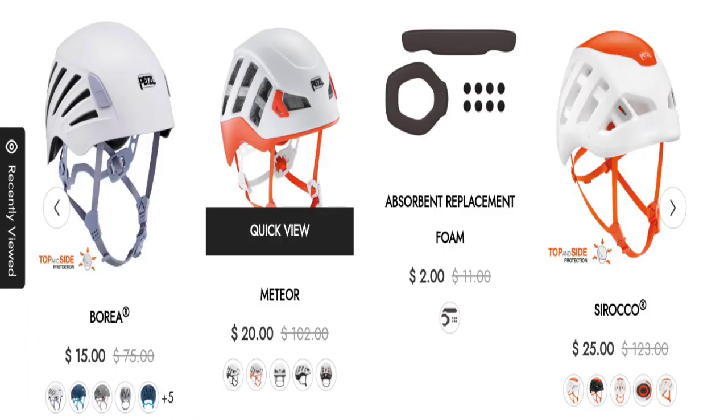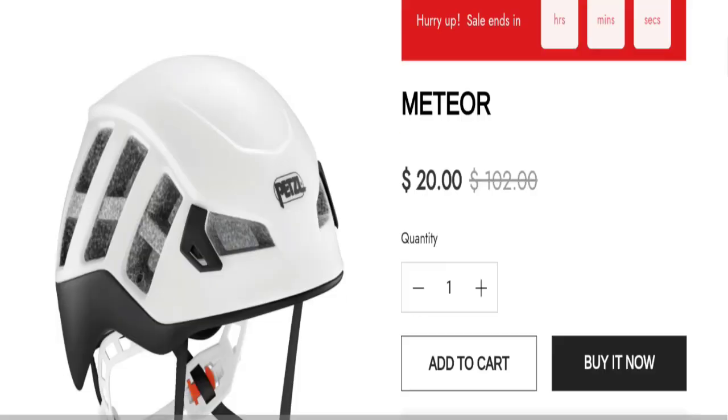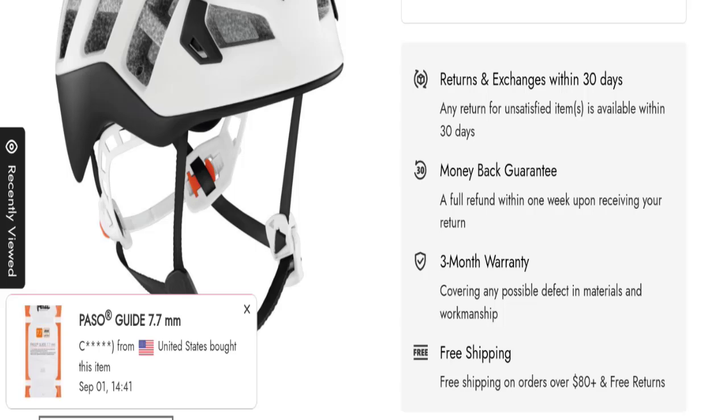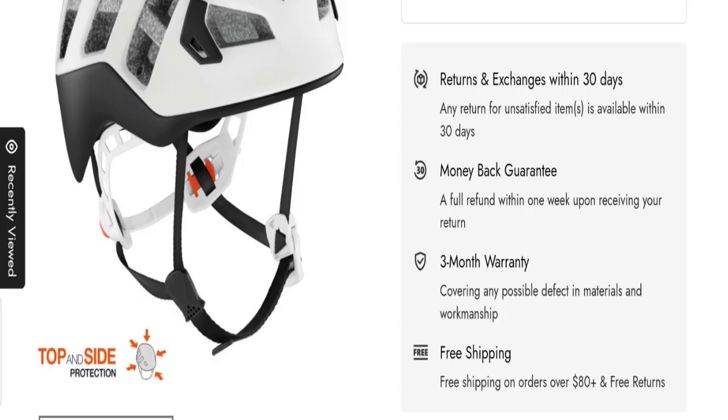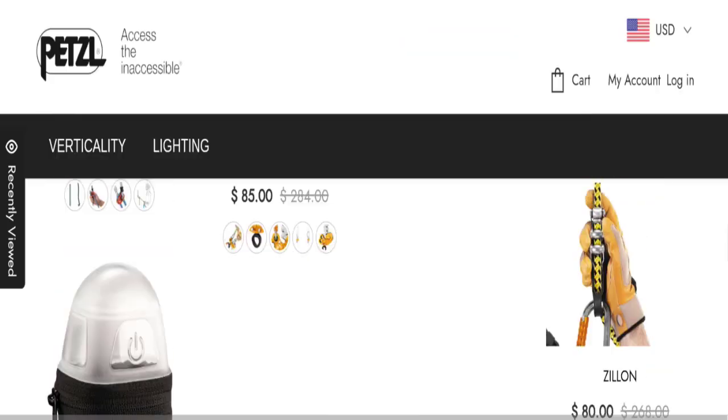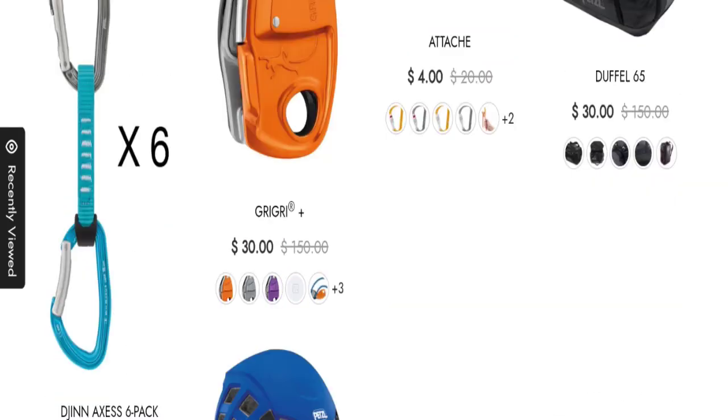Next we will talk about the return and refund policy. Click here on any product for return details. As you can see, a 30-day return policy is mentioned. If you have any issues regarding return or refund, that is noted.